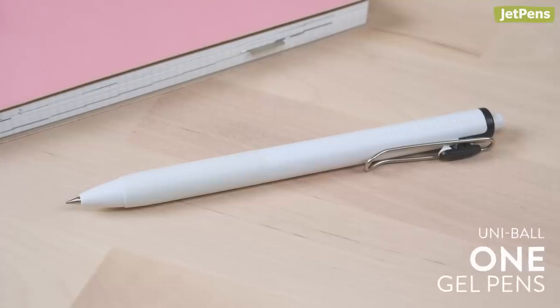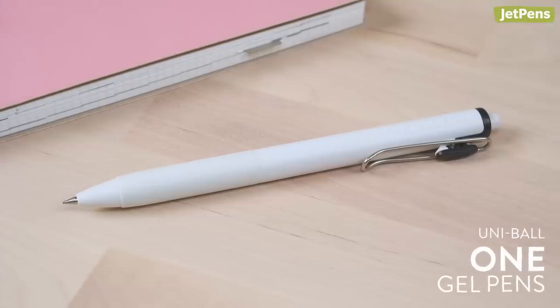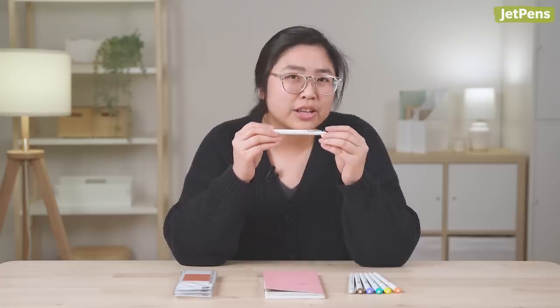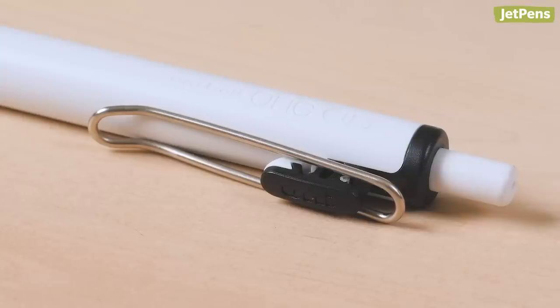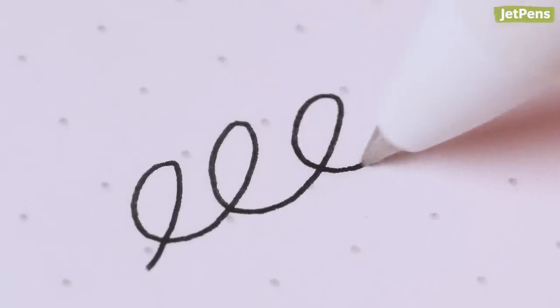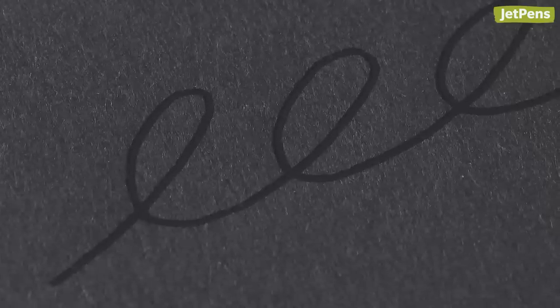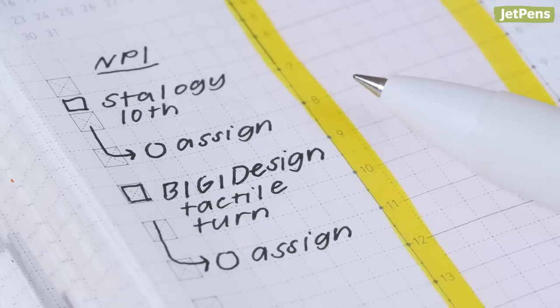I use the Uniball One gel pen in black for almost all of my writing. I love pens that are white, and the binder clip accent color and debossed logo really bring out the clean design. The One uses ink that's formulated to stay on the surface of the paper, so the black ink looks darker. It also writes pretty smoothly on the Jibun Techo's paper.